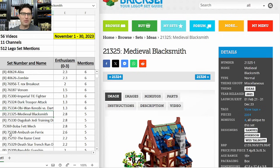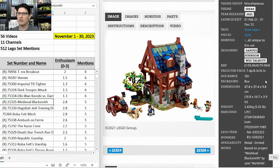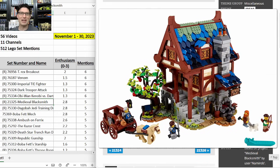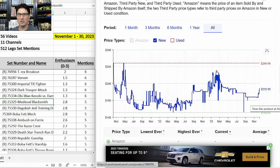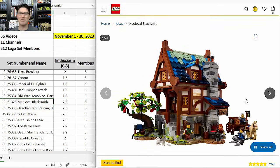Our first Ideas set — the Medieval Blacksmith 21325 — five mentions, E-score of 2.8. $180 — it did get the price bump from $150 about a year and a half ago. Three-year shelf life but a great set. On Camel 3X it is in the $200+ range; prior it was in the $275 range before a sale brought prices down. The bad news is it is all sold out and I haven't seen it anywhere else. At this point I think this set has phased into its secondary market life and it is off to the races.